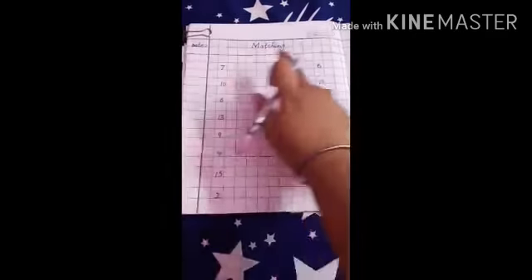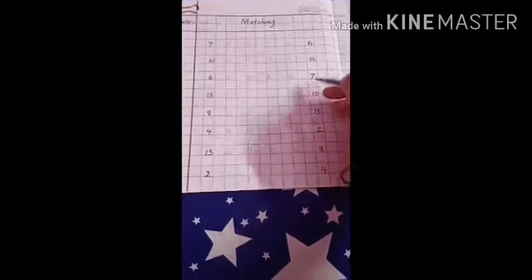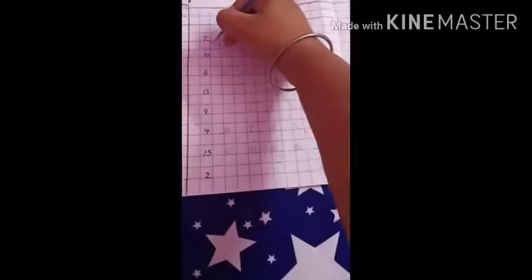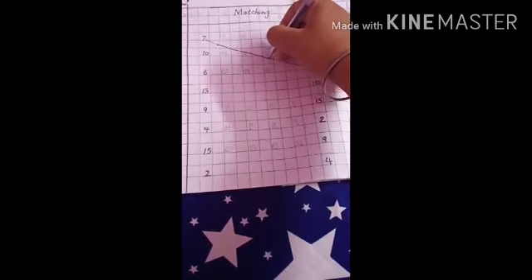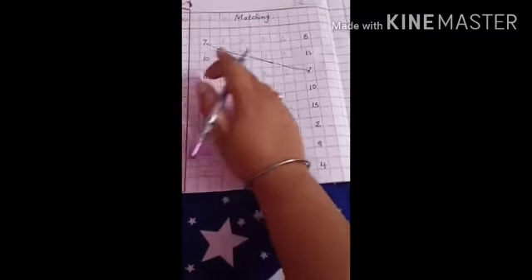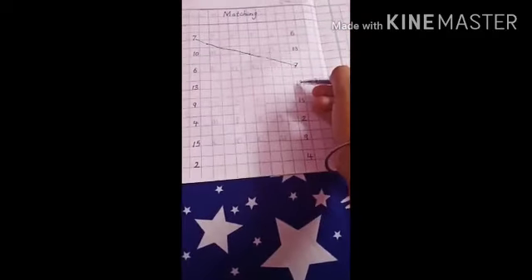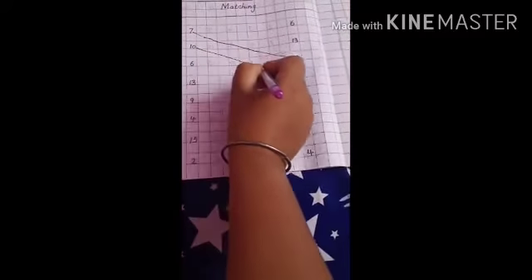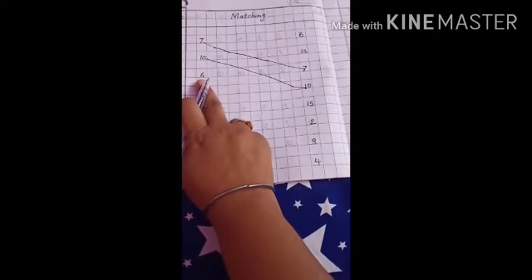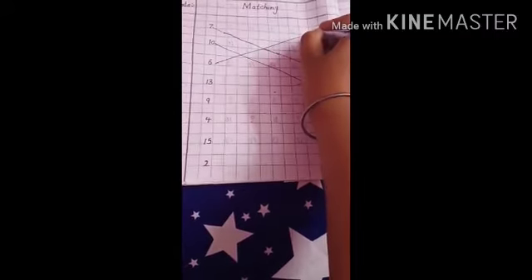What number is this? This is 7. Now match — this is 7, yes, match with 7. Very good. Now, what number is this? This is 10. Now see — this is 10, yes, match with 10. Now see, what number is this? 6. Now match with 6 — yes, match. Very good.